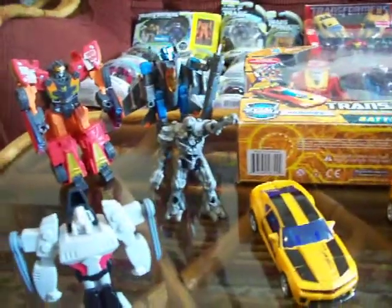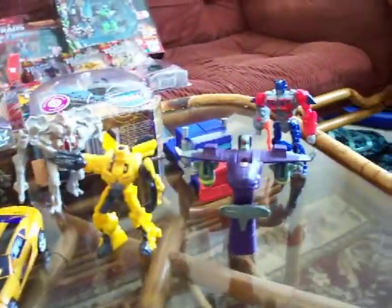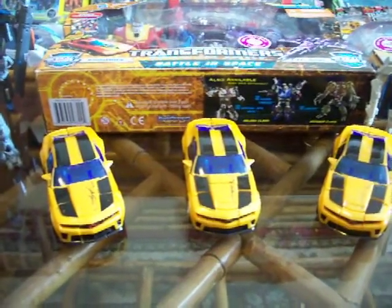It's going to be a Thundercracker and Megatron. This right here I got from Burger King, and this right here also from Burger King. And this right here, my friend sent it to me from California.